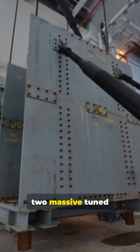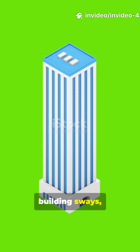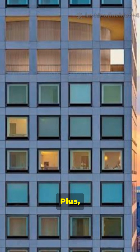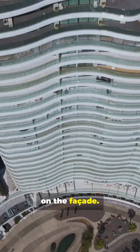To fight the wind, the team installed two massive tuned mass dampers near the top. Picture giant pendulums — when the building sways, these swing opposite the motion, calming things so residents don't feel like they're on a boat. Plus, special mechanical floors let wind pass through, reducing pressure on the facade.